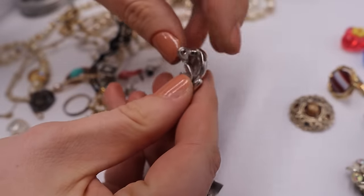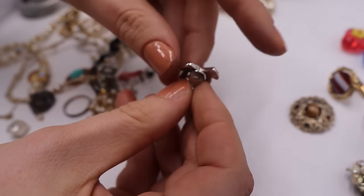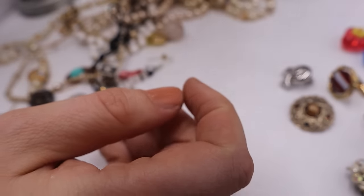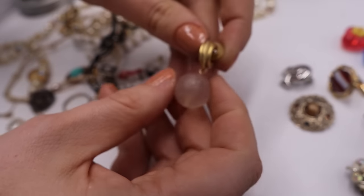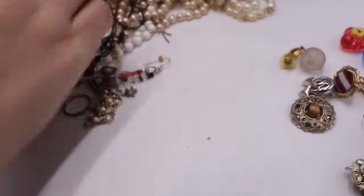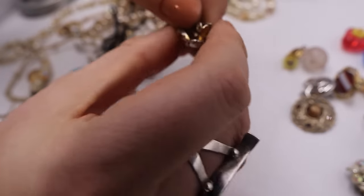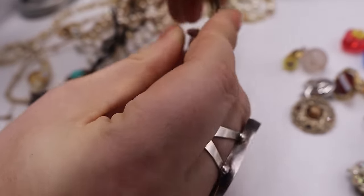We have this clip-on Monet — yep, Monet right there. You can always tell by the shape of the back of the clip-on, it feels very high quality. Look at this earring — little frosted bobble doodad. We have this swirl with no maker's mark, and the gold and silver tone is very much lost.